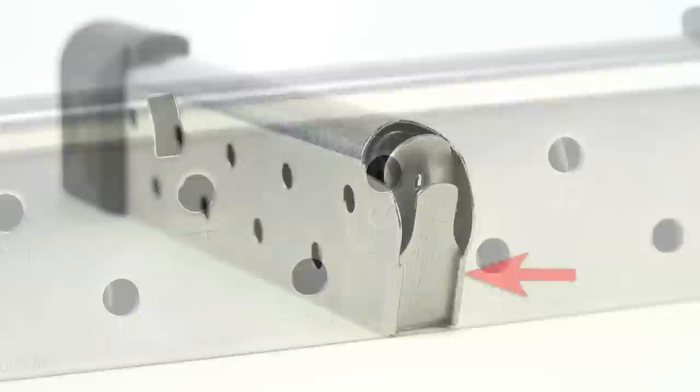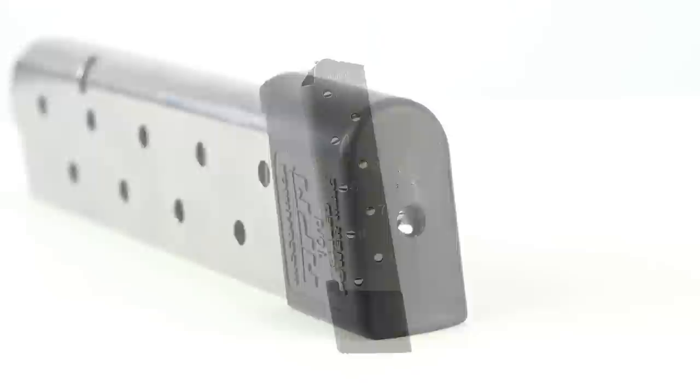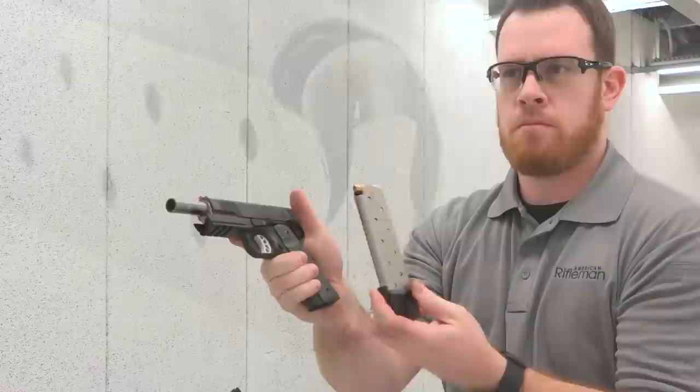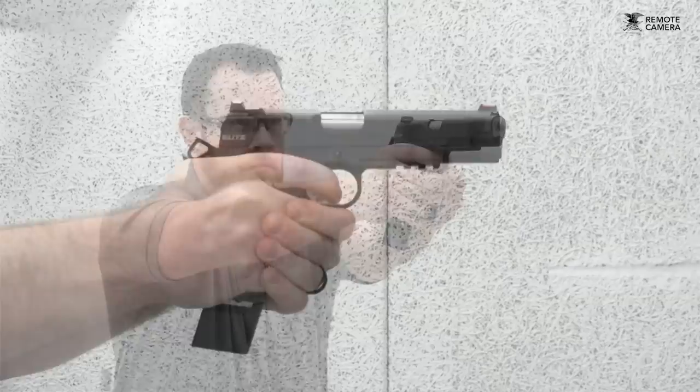The RPMs use a laser welded stainless steel tube, a steel follower, and a full wrap-around base pad. Powering the follower is a 19-coil rocket wire spring for good reliable function, and those feed rails are going to give you a lot of life out of these magazines. These come in at $36 from cmcmags.com, and they definitely change the way a lot of people are looking at the construction of a 10 round 1911 magazine.